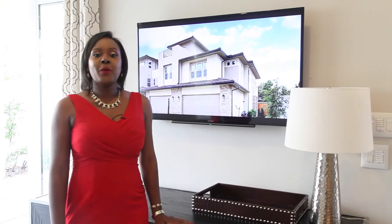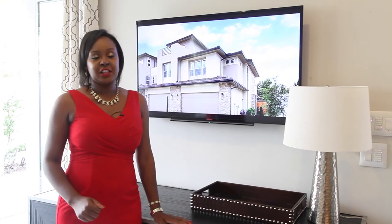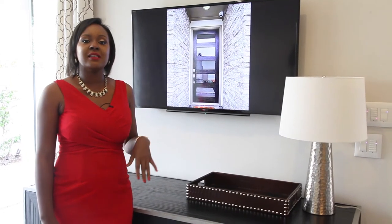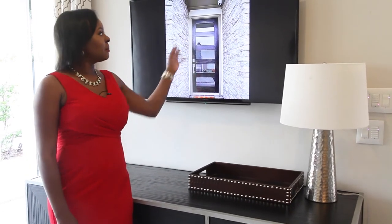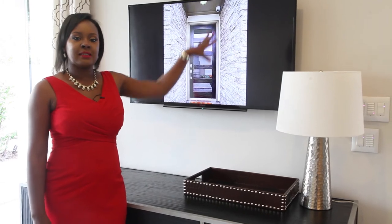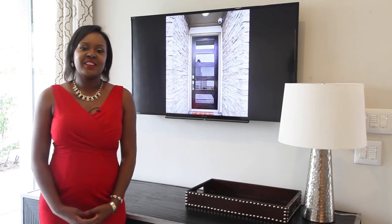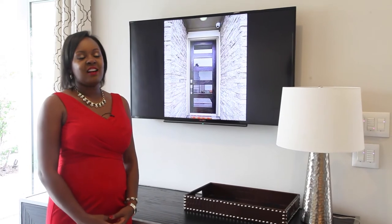The home is pre-wired for entertainment and high-tech security. You can manage your Sorrel sound system from your TV, as well as your security system. As guests approach your home, there is a camera built outside so you can see who is arriving at your door. That's another interesting feature offered here in the community.